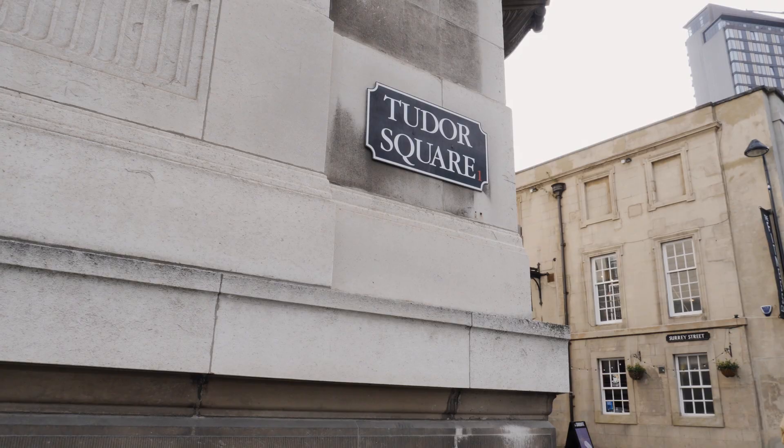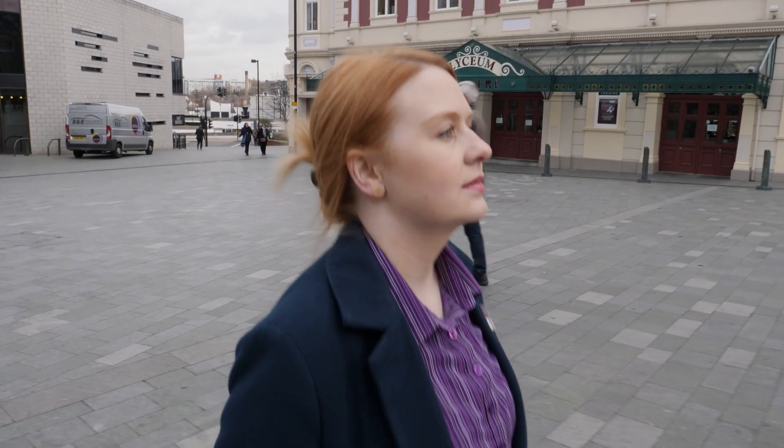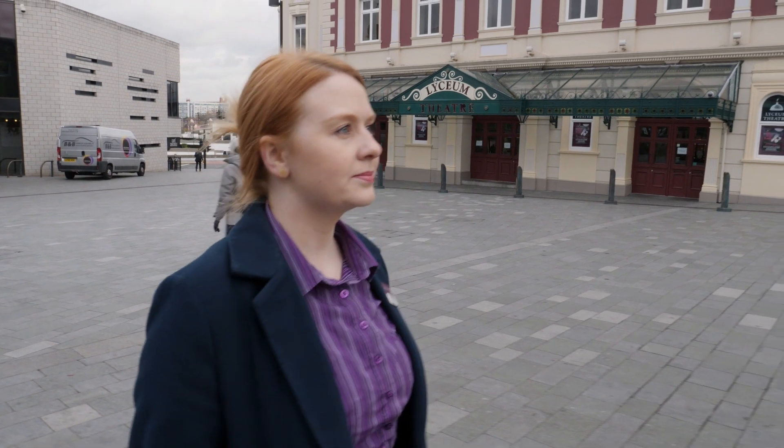Here we are in Tudor Square. It's famously known in Sheffield for being Sheffield's Theatreland and it's the largest concentration of theatres in the UK outside of London.